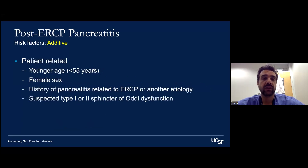Patient-related risk factors for post-ERCP pancreatitis include younger age (less than 55), female sex, a history of pancreatitis related to ERCP or another etiology, and patients with suspected type 1 or type 2 sphincter of Oddi dysfunction. It's important to remember that these risk factors are additive.